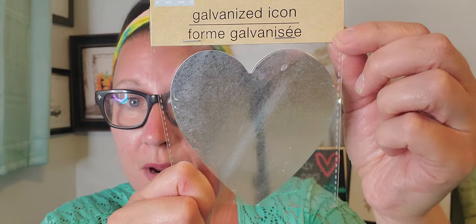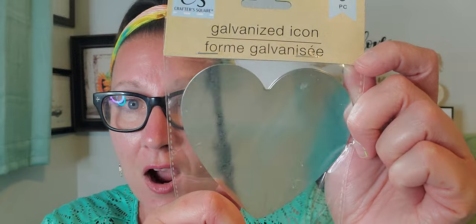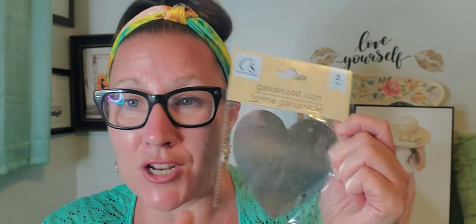I found these brand new galvanized icons — that's what they're calling them. There are three metal heart pieces in there. I hauled the flower version probably two weeks ago and crafted with them, embellished them, and made them adorable. When I found the hearts I knew I needed them. You paint on them, stick stickers on them, make them as pretty as can be — and they're hearts, so they just make you happy. They also have stars and the flowers I already hauled. There were so many new metal shapes in the Crafter's Square section.